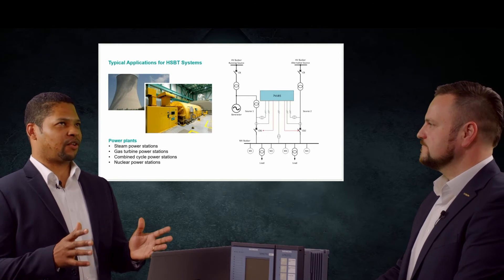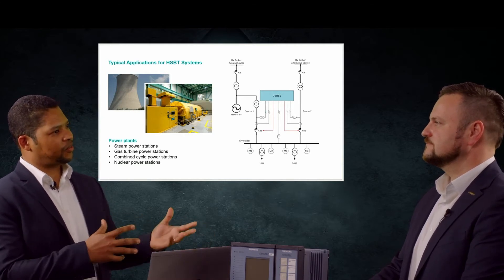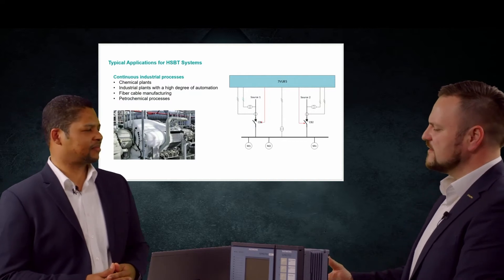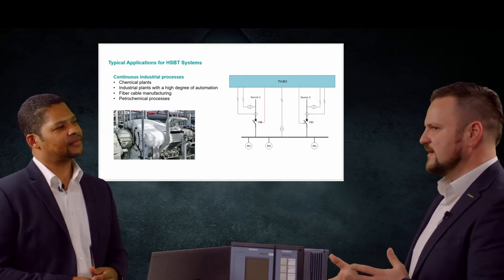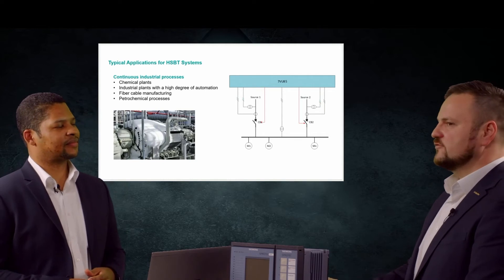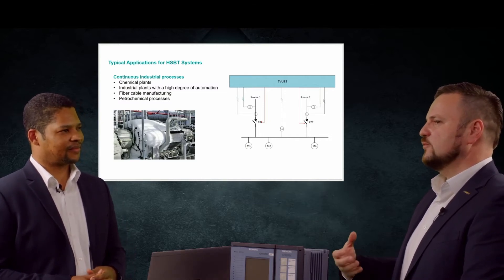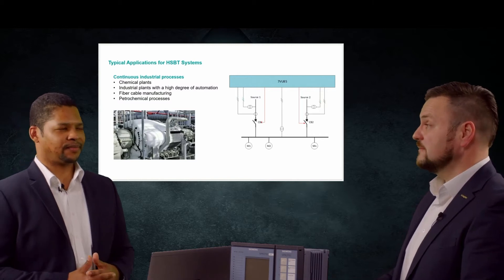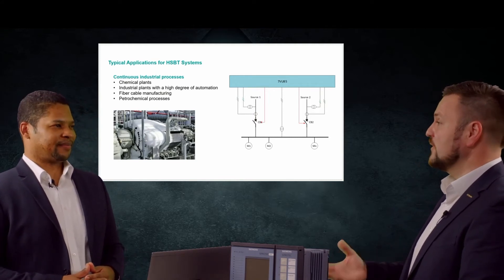I can imagine that on top of power plants, there may also be applications for the industrial side. Industry customers have a lot of critical infrastructure, because a power cut will cause a production failure and in the end, huge losses. Continuous power supply is very important, especially for chemical or petrochemical industry. An interruption of power supply causes financial losses and production problems — it can take hours, if not days, for the process to return to normal operation.